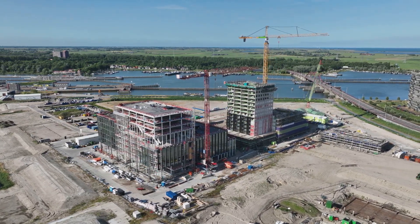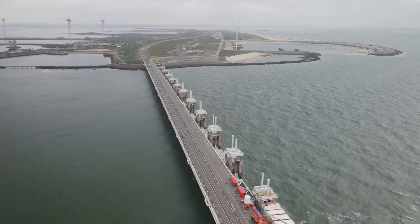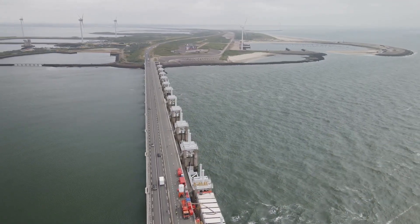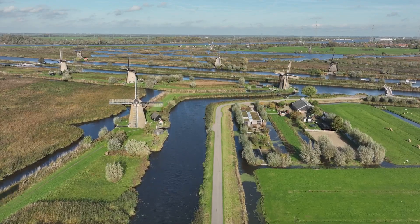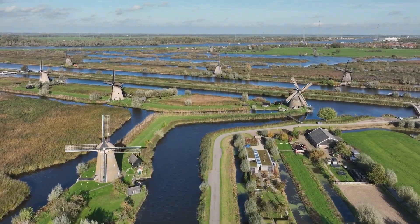Named after the visionary engineer IR. D.F., its mission was to pump vast quantities of water from Friesland into the Zuidersee. The station became a beacon of hope, a testament to the indomitable spirit of the Dutch people.